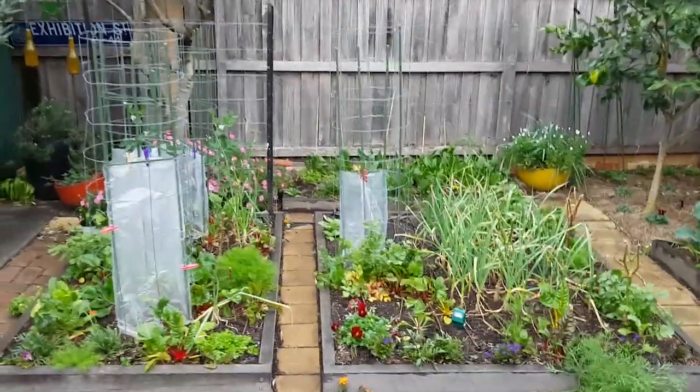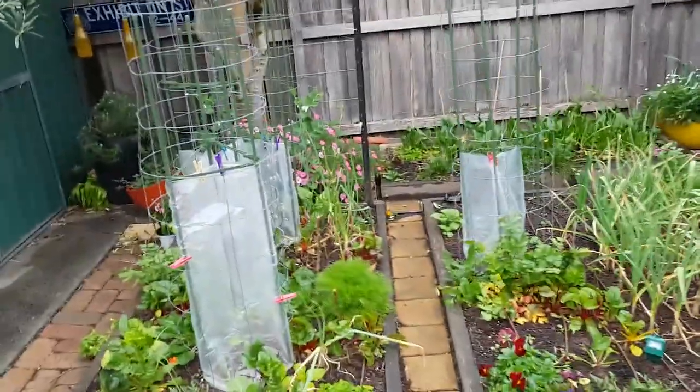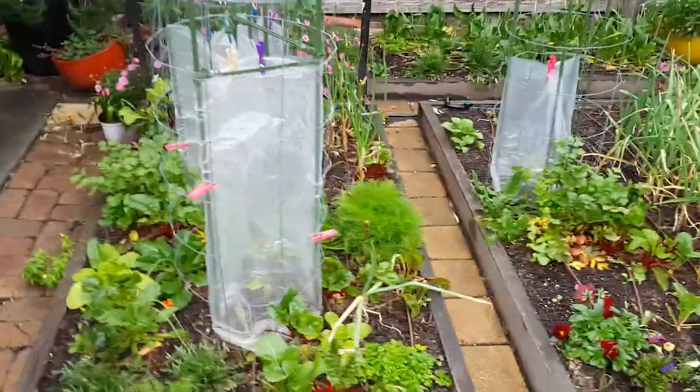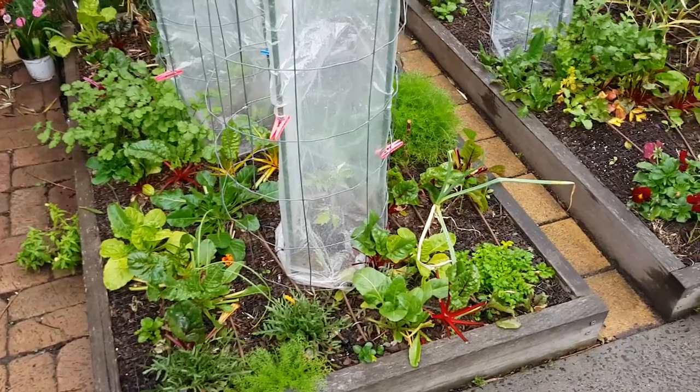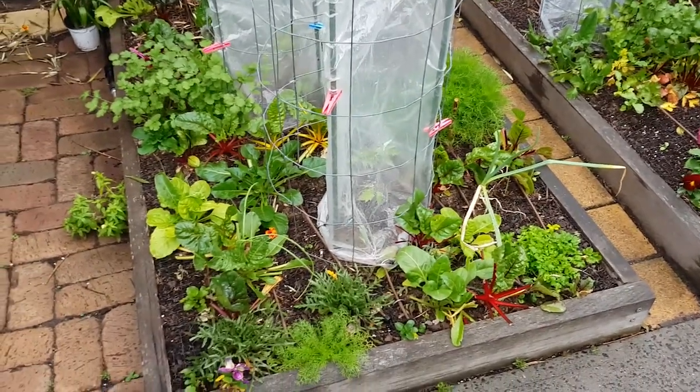Hello, it's the 12th of September today. Spring has started, some of the tomatoes are planted, the days are getting a lot longer and everything's growing nicely.